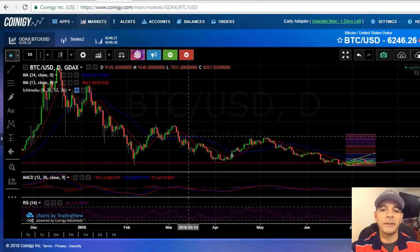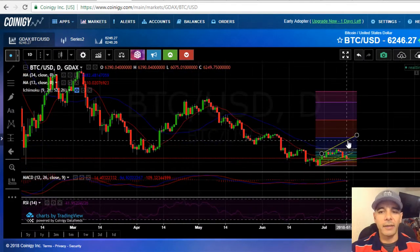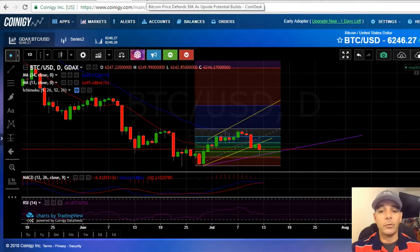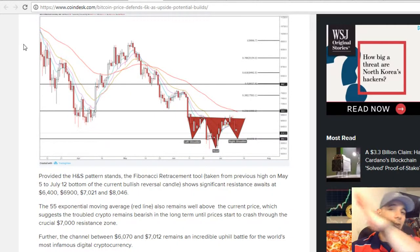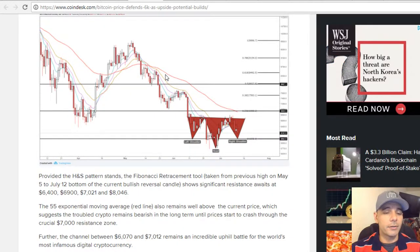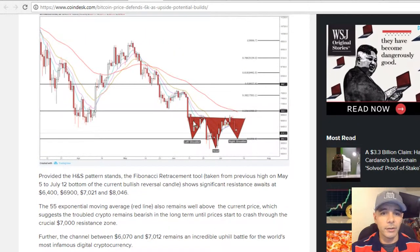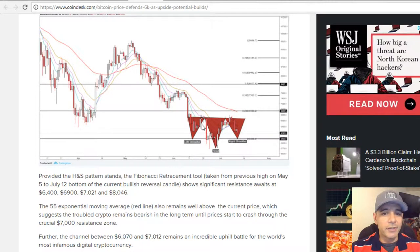Everyone hopes it's going to go back up, but look at the downward trend we've been on for such a long time. We need the ETFs, the institutional money, retail investors — things like that to make prices go up. Bitcoin goes up, everything else follows slowly. Looking at this analysis I was reading, they consider a head-and-shoulders pattern forming — left shoulder, head, and right shoulder. Right at the right shoulder is where I kind of put the corridor.